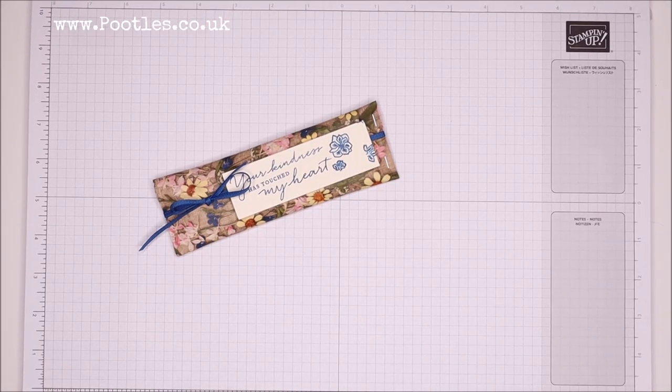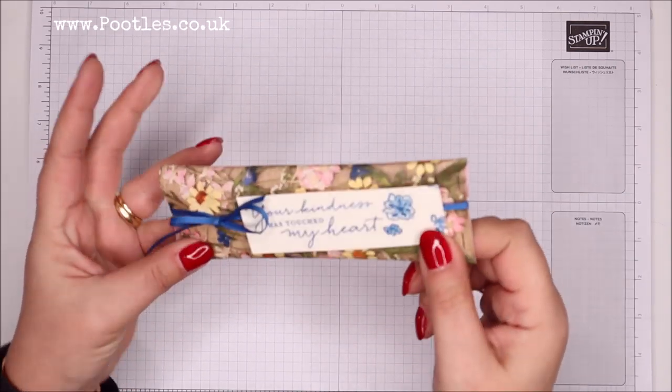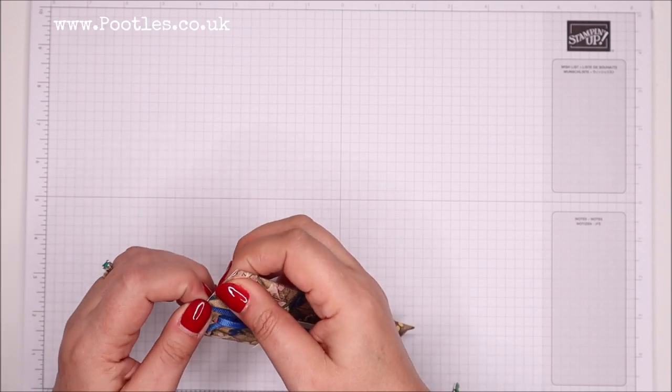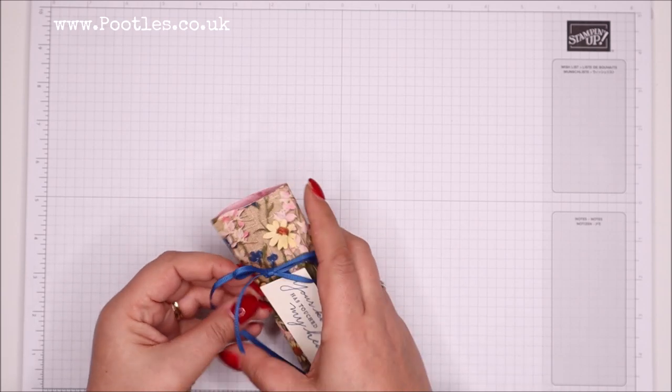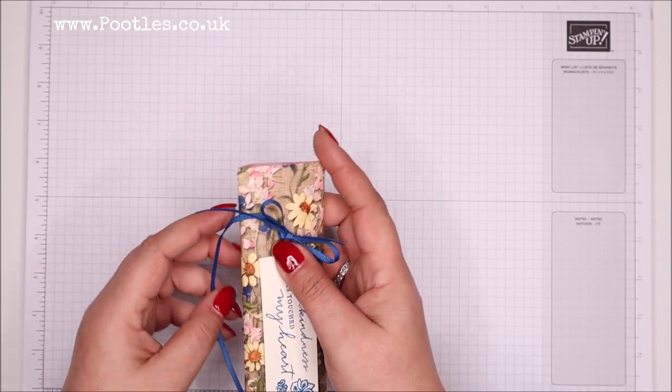Hi there, it's Sam from poodles.co.uk. Thank you very much for joining me today. Today's project is this one — it's a little hot chocolate slider. I've got a little funny story to share with you, but I'm just going to show you how it opens. The ribbon slides off one end and out is the hot chocolate.